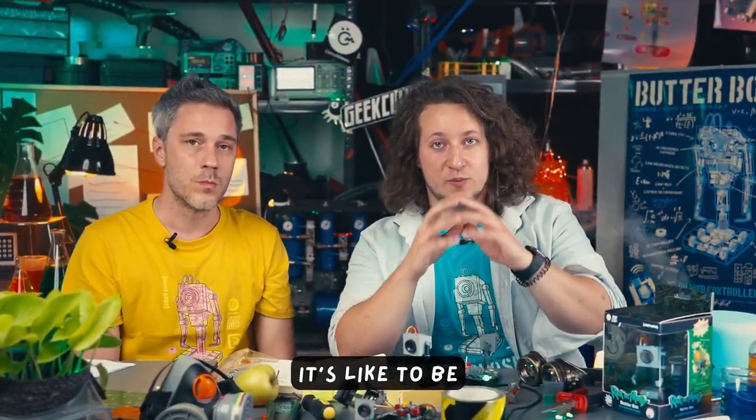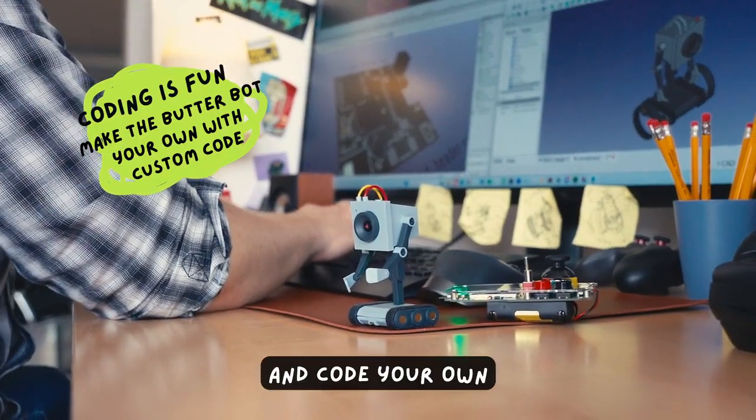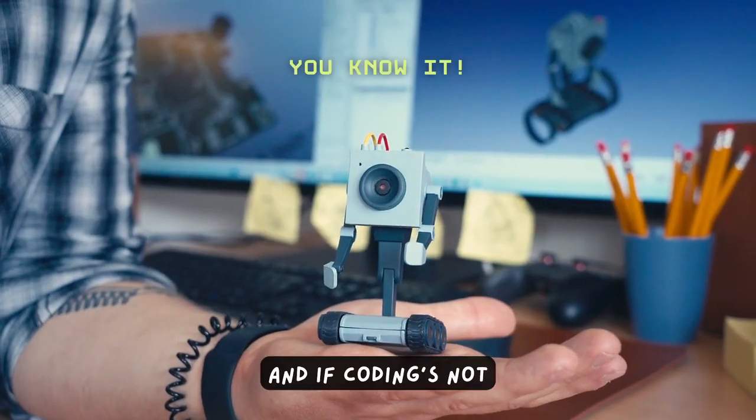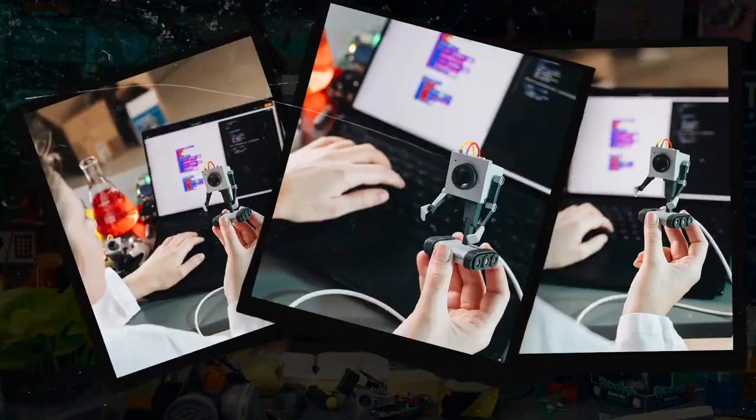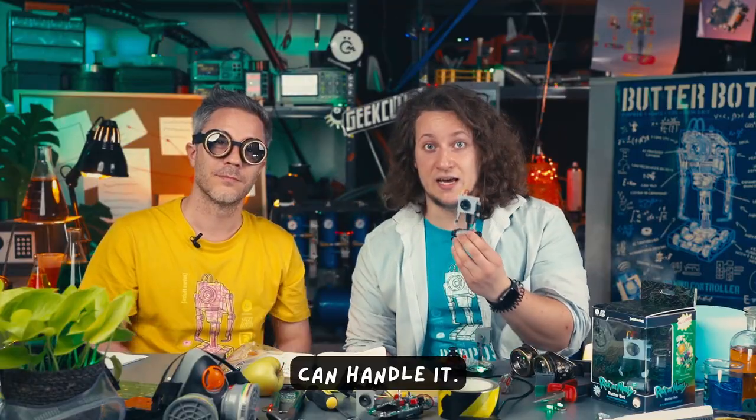Ever wondered what it's like to be Rick? Now's your chance. Channel that inner mad scientist and code your own crazy ideas into the Butterbot. And if coding's not your thing, don't worry — we've got CircuitBlocks, a coding app so easy, even Jerry can handle it.